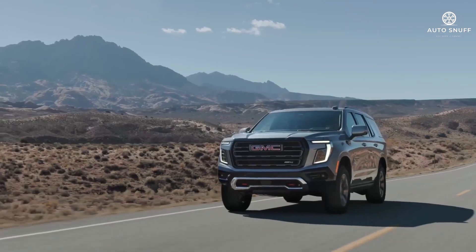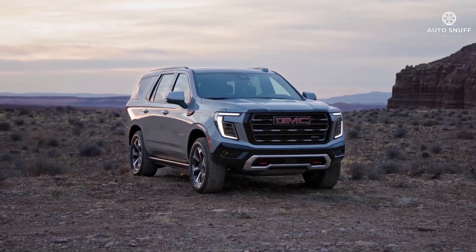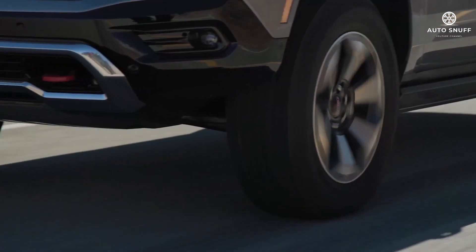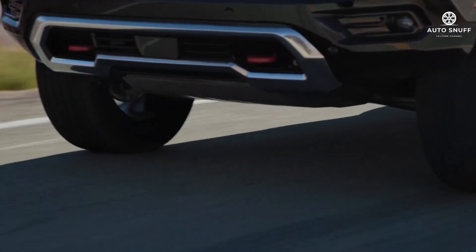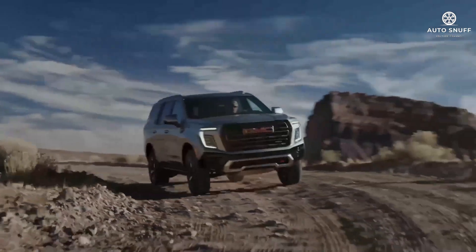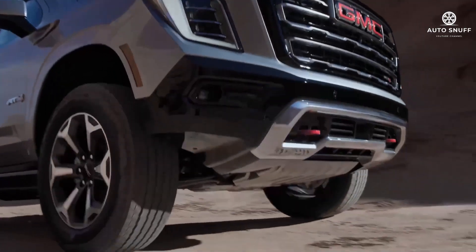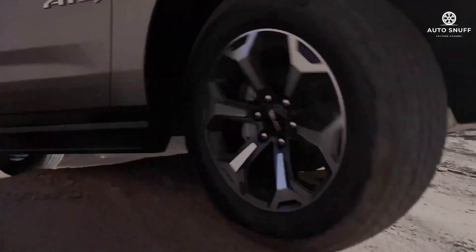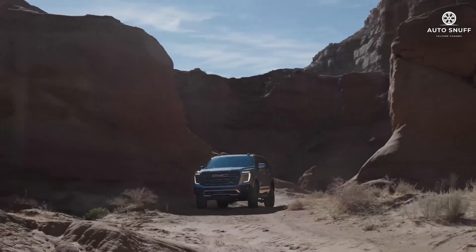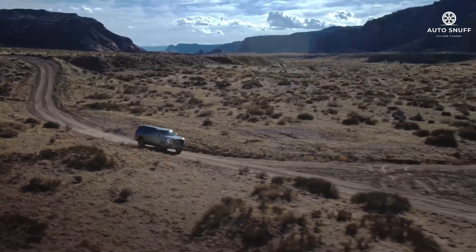The Yukon offers a choice of two gas-fed V8s and a diesel engine. There's a 355-horsepower 5.3-liter V8 that's standard on the Elevation and AT4. The Denali and Denali Ultimate have a standard 420-horsepower 6.2-liter V8, which is also available on the AT4. Every model is compatible with the diesel 3.0-liter inline-six, which now makes 305 horsepower and 495 pound-feet of torque, up from 277 horsepower and 460 pound-feet.